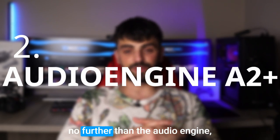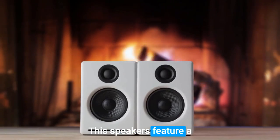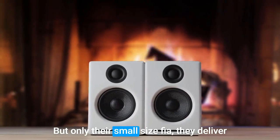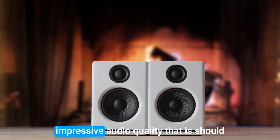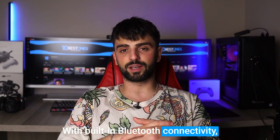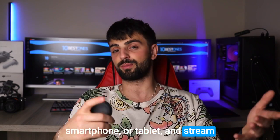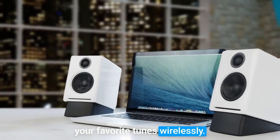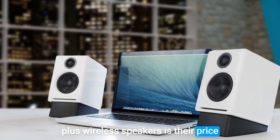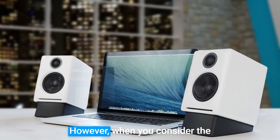Number two: Audioengine A2 Plus. I would advise you to look no further than the Audioengine A2 Plus wireless speakers. These speakers feature a sleek and stylish design that looks great on any desk, and despite their small size, they deliver impressive audio quality that is sure to enhance your listening experience. With built-in Bluetooth connectivity, you can easily connect your laptop, smartphone, or tablet and stream your favorite tunes wirelessly. One potential drawback is their price point, which may be a bit higher than some other options on the market.